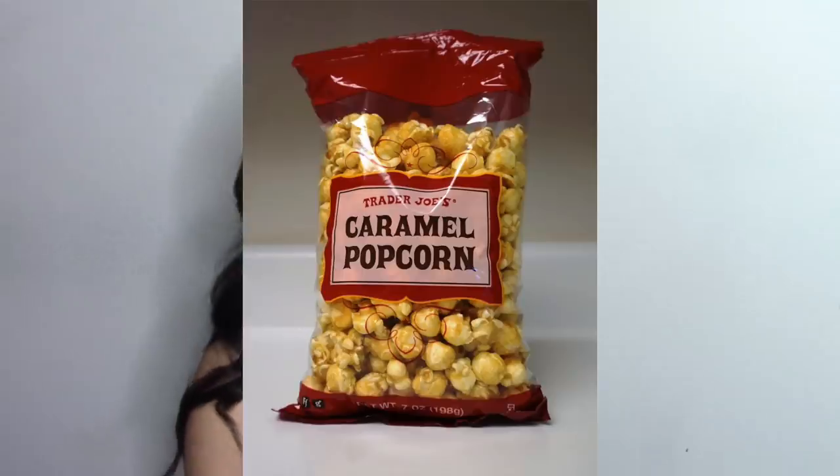The next item I got the other day is their caramel corn. It is amazing — you can't really tell that it's vegan. I was very surprised that it was vegan, but it has a great flavor. Would eat, 10 out of 10.